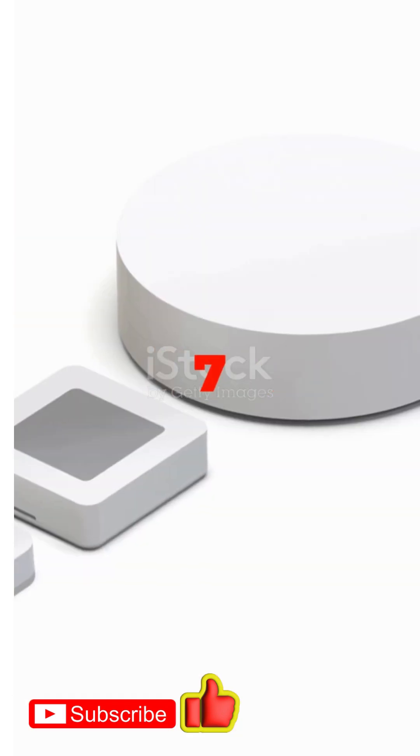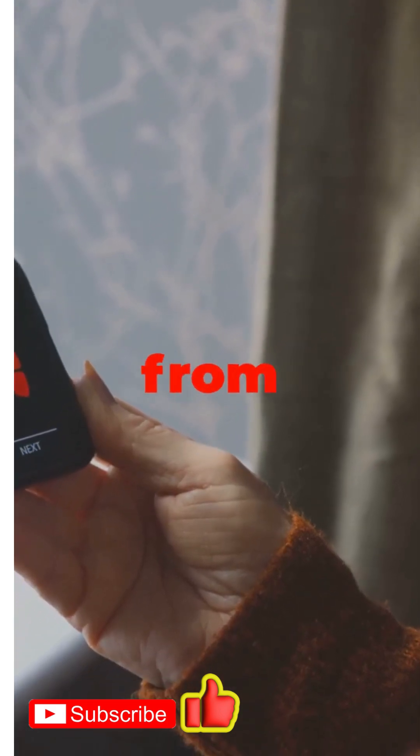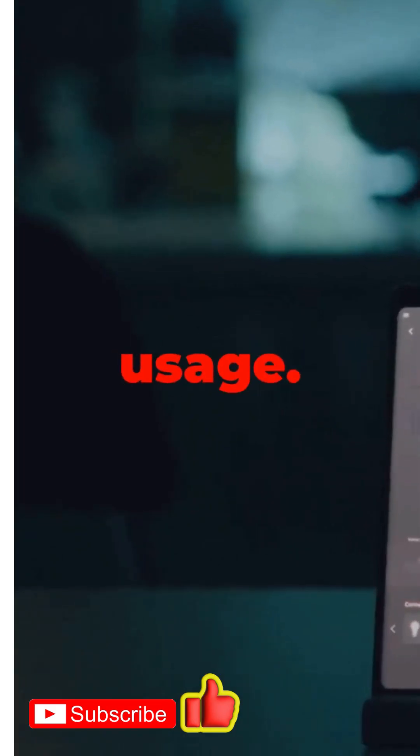Number seven: smart plugs. These little guys let you control any device from your phone. Forgot to turn off your iron? No problem. Set schedules, track usage, and cut off phantom power — those sneaky watts that drain even when your gadgets are off.